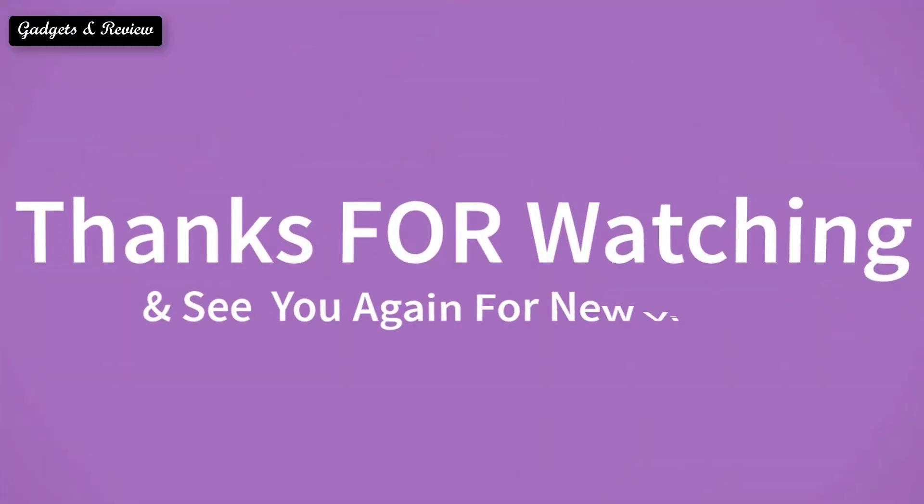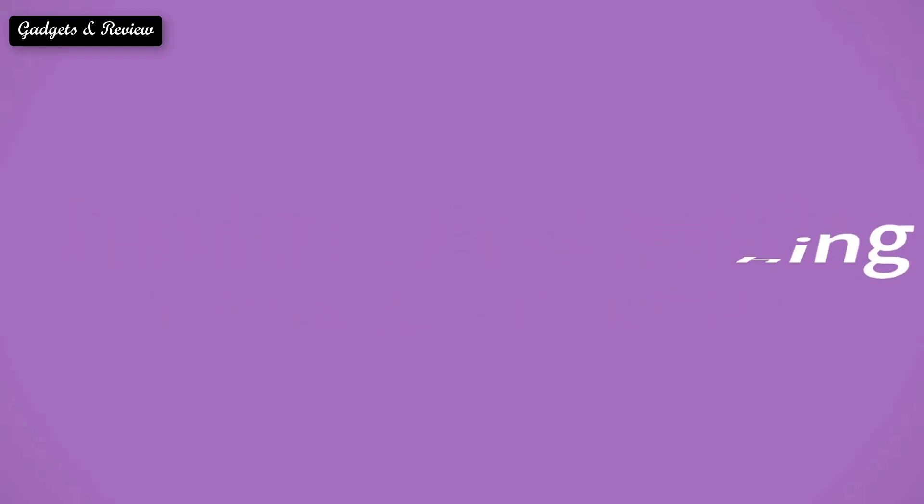Thanks for watching and we'll see you again for new videos.